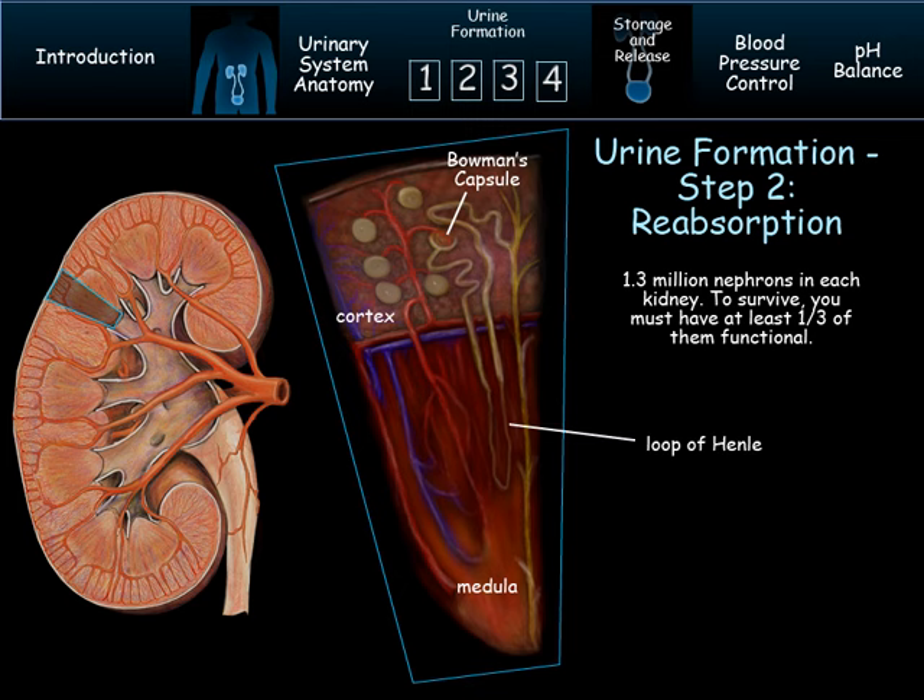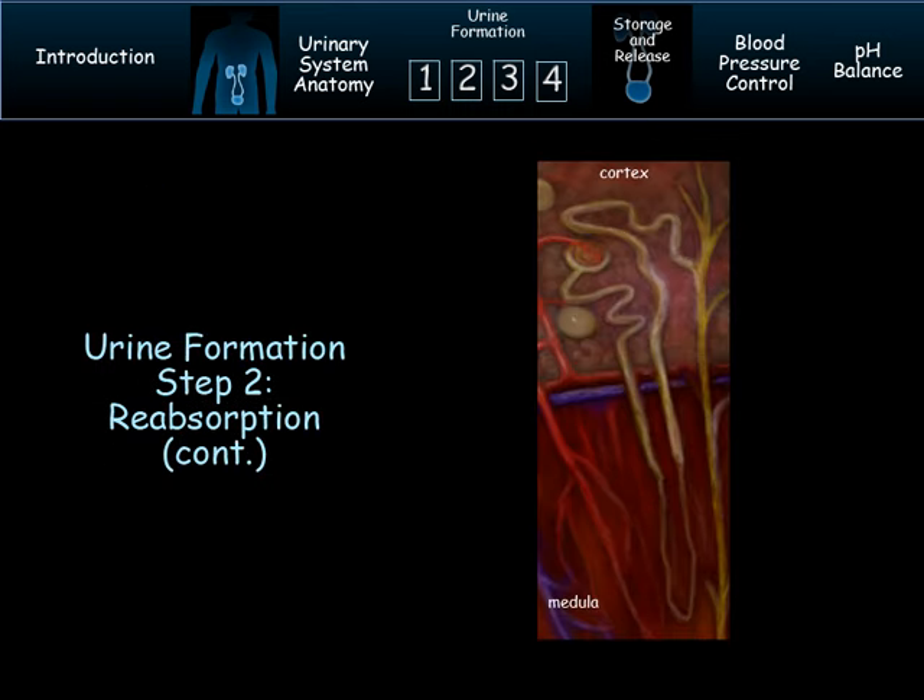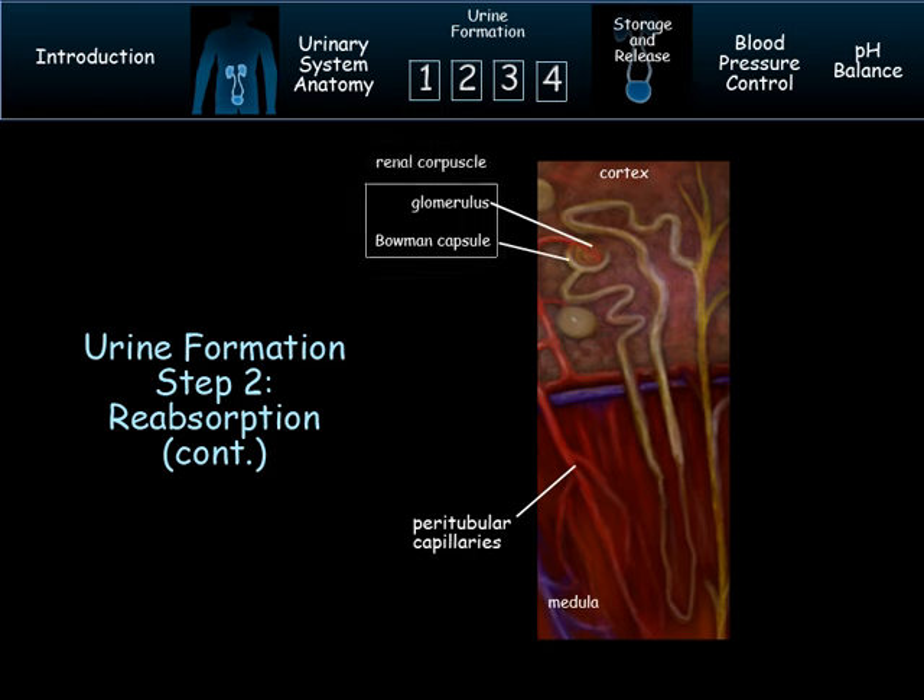The loop of Henle is a section that narrows and loops back up in the medulla of the kidney. Only about 10% of the nephrons have the loop of Henle. As the filtrate goes through the tubules and loop of the nephron, it passes close to the network of peritubular capillaries — these are what the nephron is trying to get the good stuff back to. The walls of the nephron tubule are very thin. The proximal tubule is made up of simple cuboidal epithelium with a brush border to increase surface area, much like the intestines have villi. Most reabsorption happens in the proximal tubule: 65% of the water and virtually 100% of the glucose will be absorbed and returned to the peritubular capillaries.